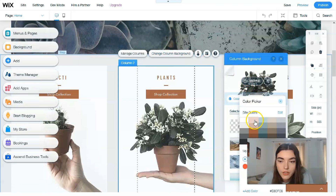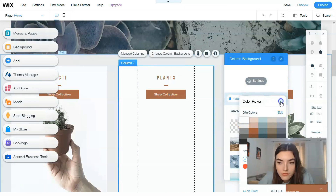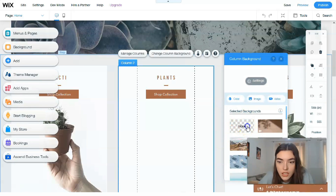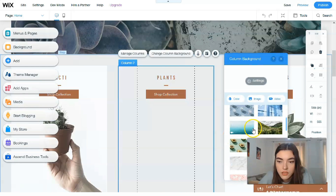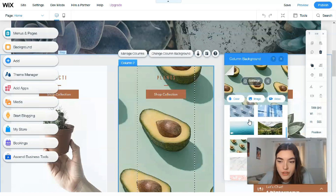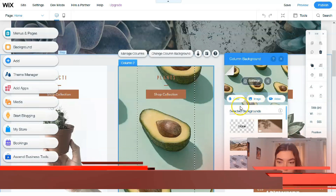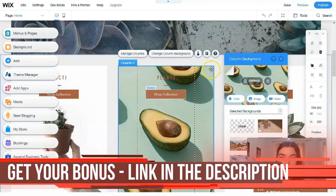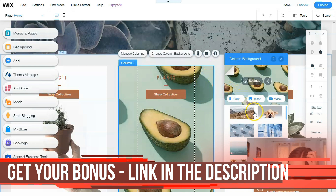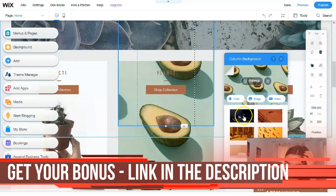Here we have some options — for example, 'Change Column Background.' Let's change the column background. It could be pink, or another color, or we can add an image to the background of the column.